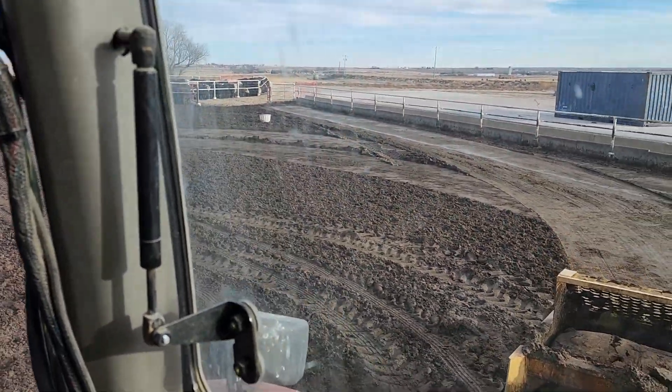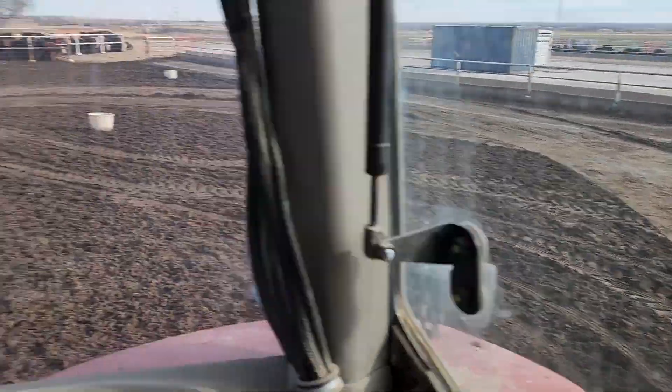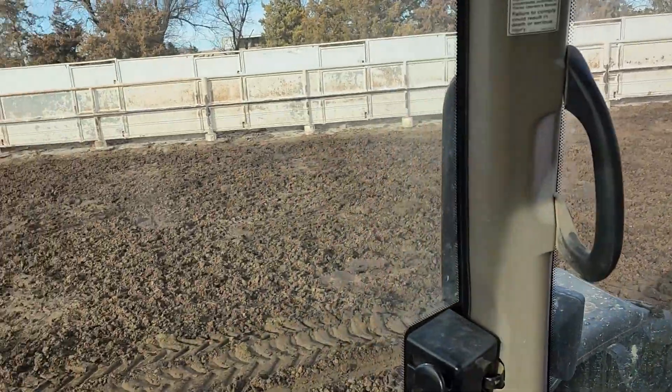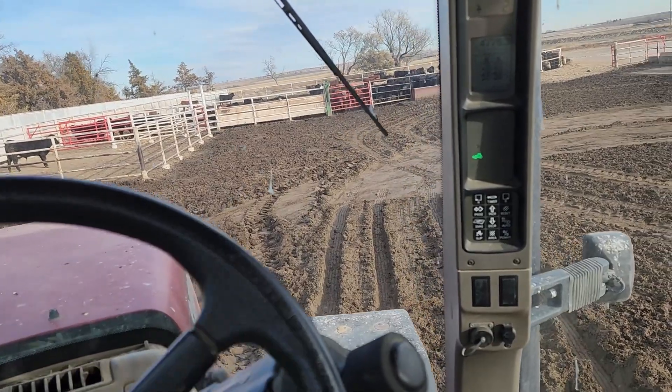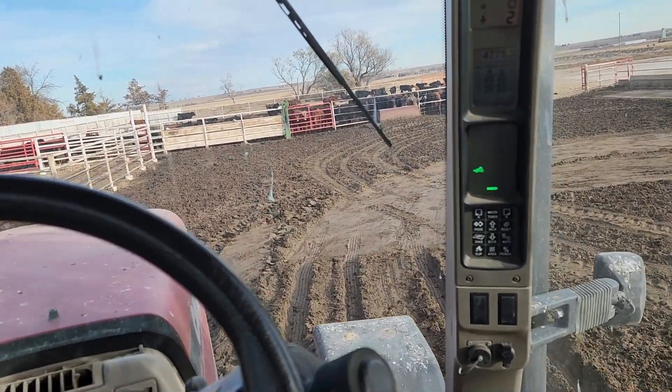Got that other pen done — two pens cleaned at this location now. Going to try and get this one and that one done next, but these pens are a little bit smaller, so it's tight in here and not nearly as fast. A lot of reversing involved in these smaller pens.